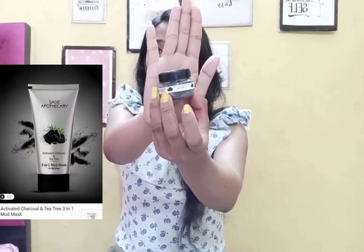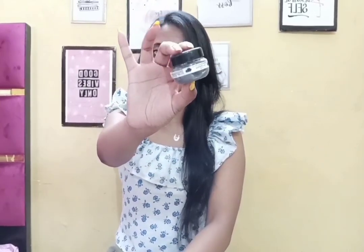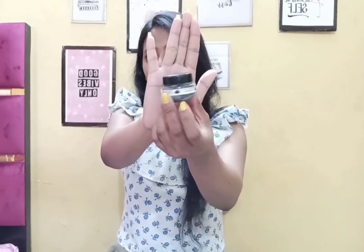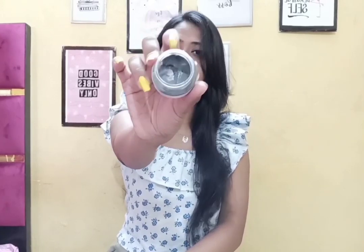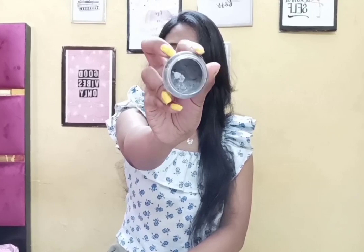The last product of box one is Sage — this is a tea tree and charcoal mud mask, priced at Rs. 350. This is an amazing brand recently launched on Amazon. It is a charcoal mud mask and was absolutely amazing — also one trial point.